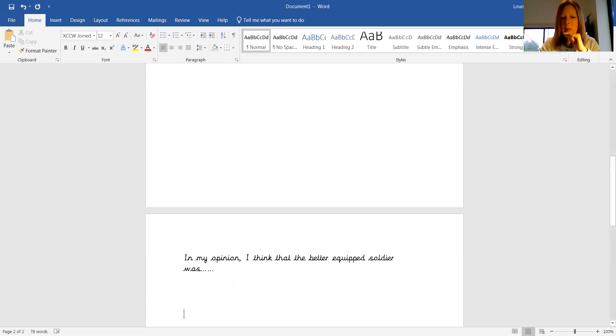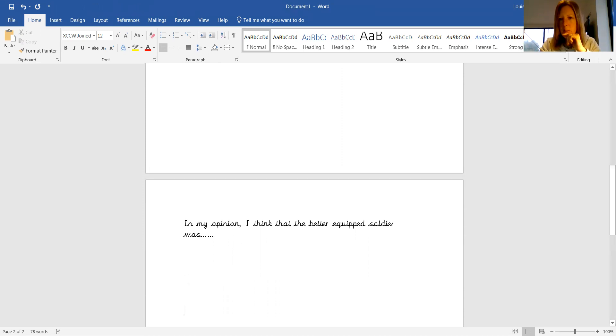And then the very last paragraph, and this is only going to be a short paragraph. Our introduction was very short at the beginning. Our conclusion can just be a couple of sentences just to sum up.